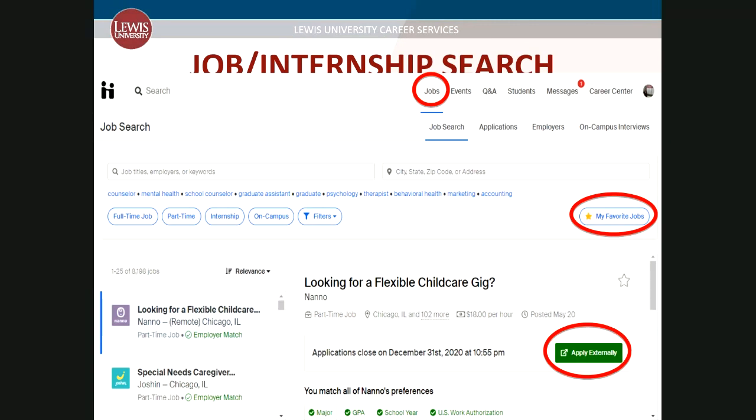Click Jobs on your dashboard and you will be able to search for jobs and internships. You can filter by full-time, part-time, internship, on-campus, by location, or use keywords such as an employer name or a position title, and much more. You can favorite jobs and employers using the star button. This helps Handshake show you similar content later.